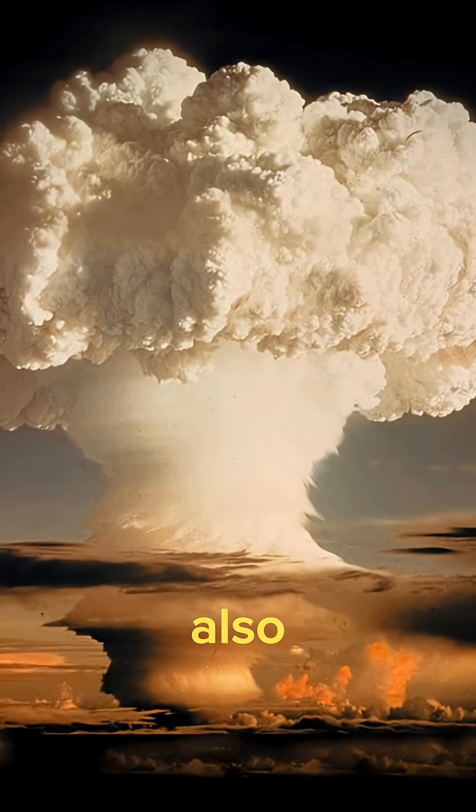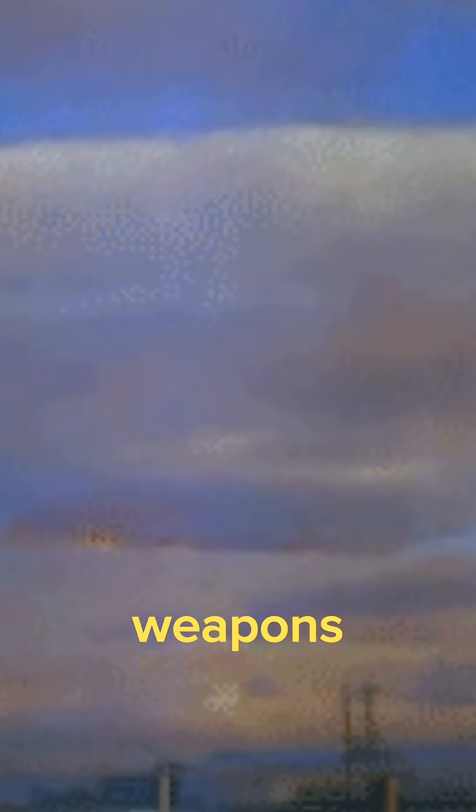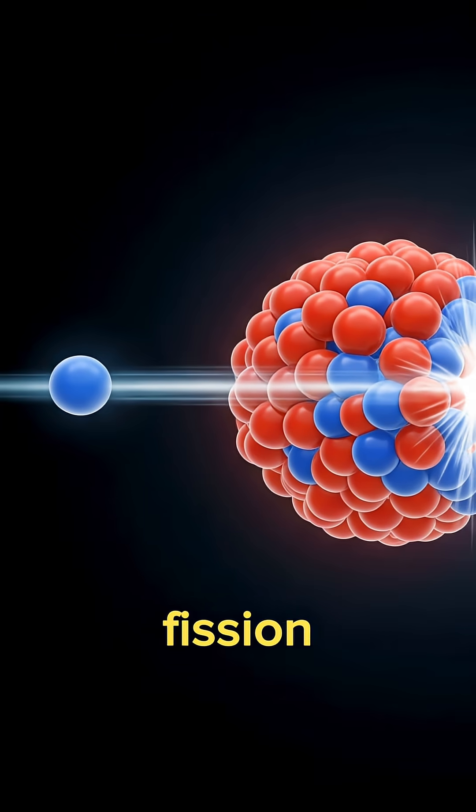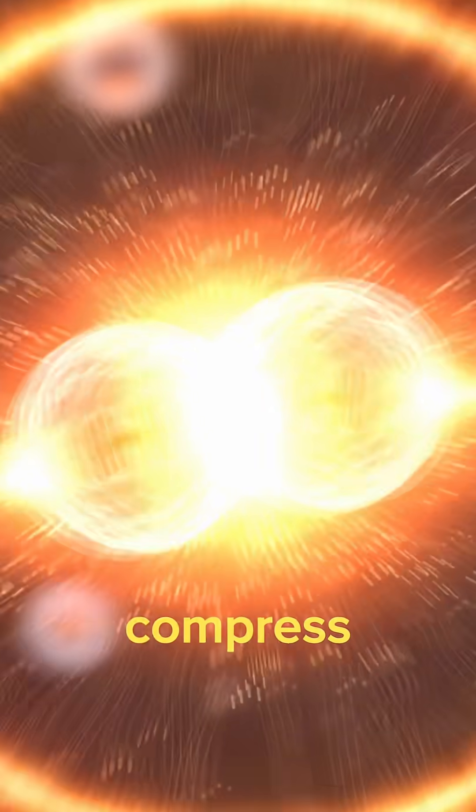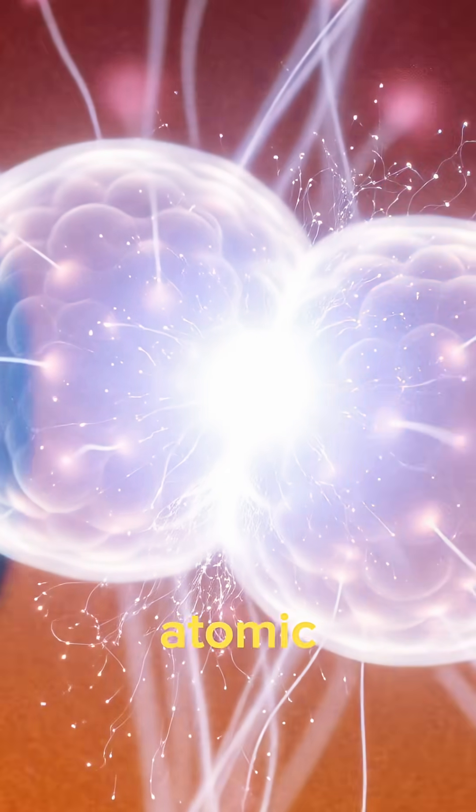Thermonuclear and hydrogen are also interchangeable terms, but these weapons are significantly more powerful because their primary nuclear reaction is fusion. In this instance, a fission reaction is used as a trigger that releases enough heat energy to compress and heat up hydrogen fuel, which in turn causes the fusion of light atomic nuclei, resulting in a massive energy release.